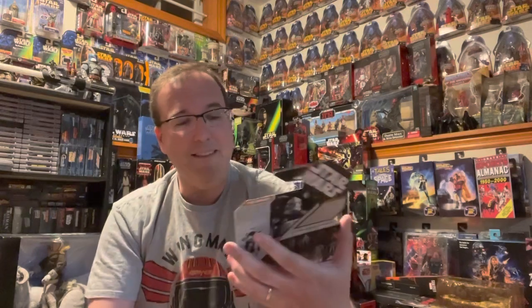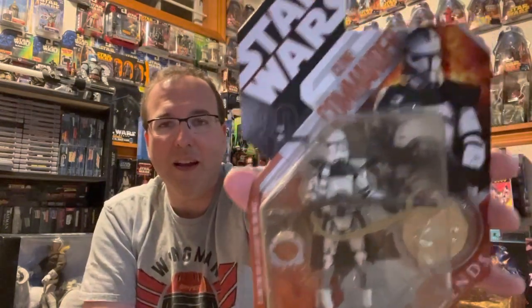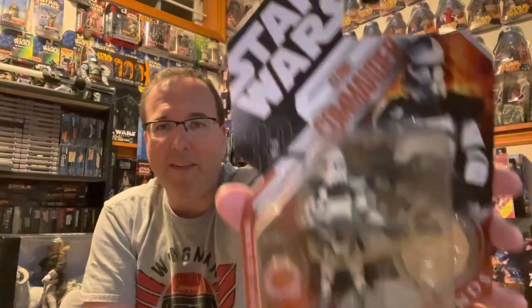Next is the Clone Commander, and I just love the way this figure looks. He has so much detail on him — the pads, the gun — it's just really cool looking, and the artwork is so neat. Plus, it looks great with the coin. Next is probably my favorite Mace Windu figure ever. It's from Episode III and it depicts him deflecting Darth Sidious's Force lightning.